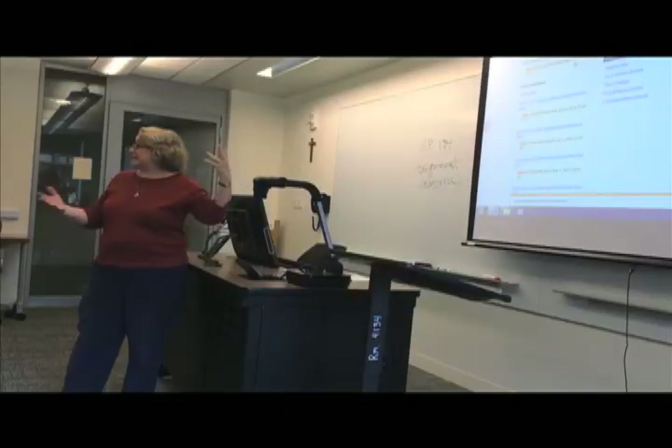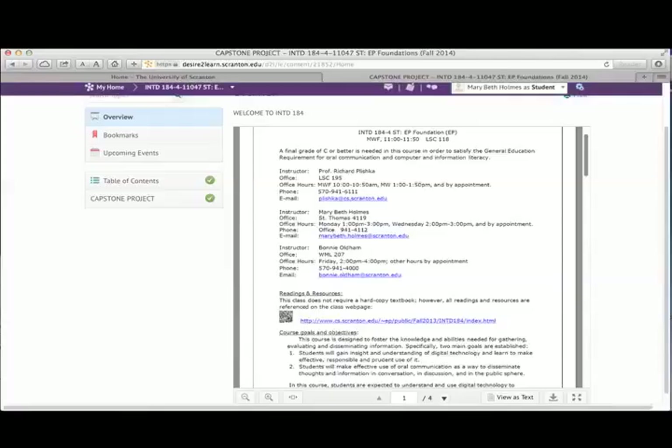Desire2Learn is our learning management system where faculty and students can collaborate on coursework. D2L provides students with an interface for accessing the content of their online courses, including the syllabus, course calendars, lessons, an assignment drop box, quizzes, and discussion forums. Students can access Desire2Learn through the myscranton.edu portal.